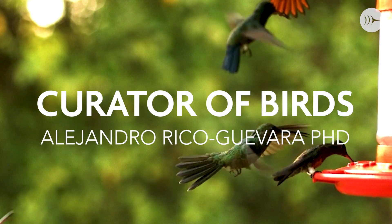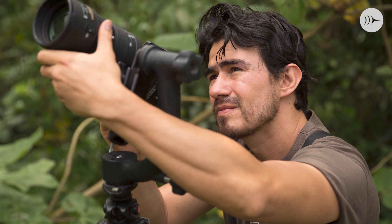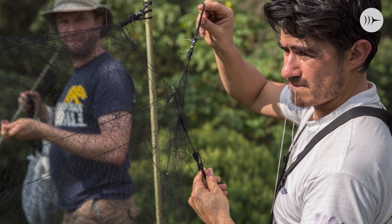I'm Alejandro Rico Guevara. I'm the new curator of birds at the Berkeley Museum and an assistant professor at the Department of Biology. I went to Berkeley to do a postdoc as a Miller fellow on the Flight Lab, where I studied hydrodynamics of hummingbirds.